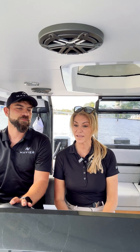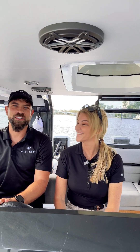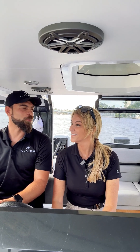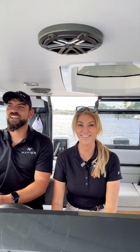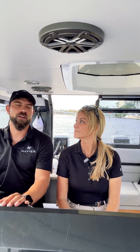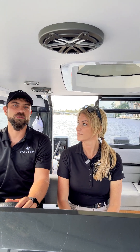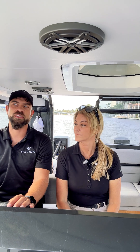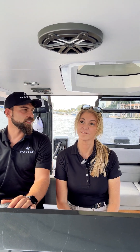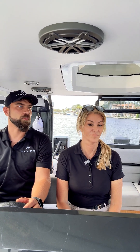So tell me about the company. Fun fact: I'm the second employee in the company. I joined Navier at a very, very early stage — probably one of the best decisions I've made. About the company — we're trying to bring green to the water because oils are very common in the water, unfortunately, and around marinas. Our goal is to make greener technology, more efficient boats that can move around places.